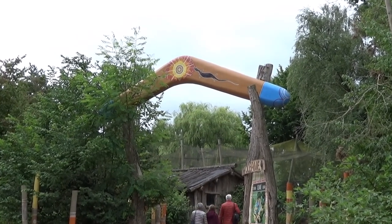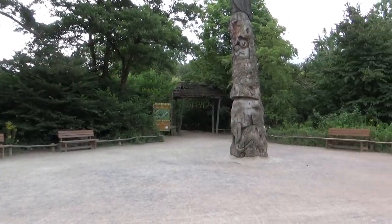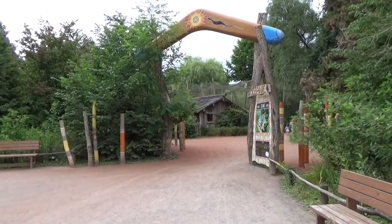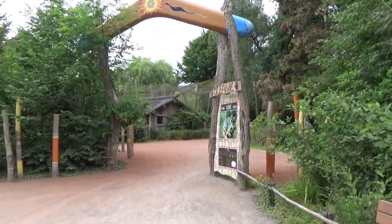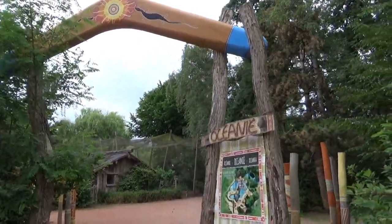Hello everyone, just Goren here and welcome back to another episode of the Plankendal Zoo Tour. As you can see by the beautiful boomerang entrance, we are going to look at Australia today and I'm still joined by Iben. I'm back like a boomerang, bitches.